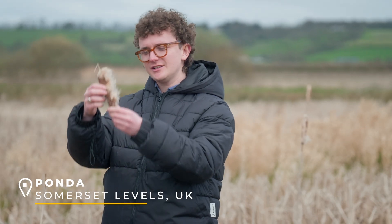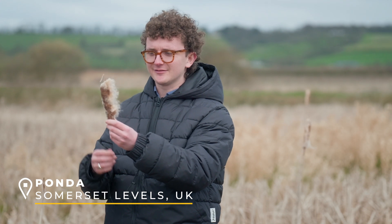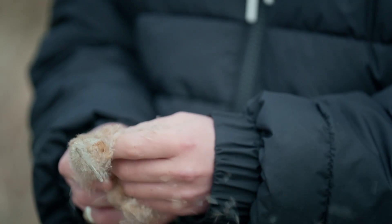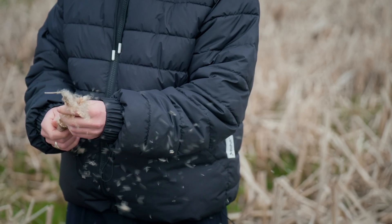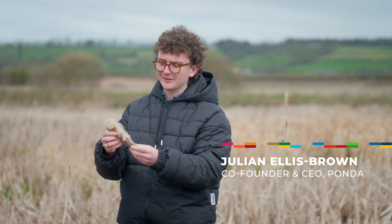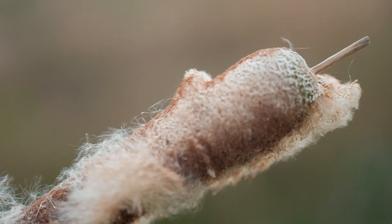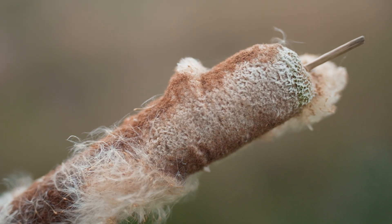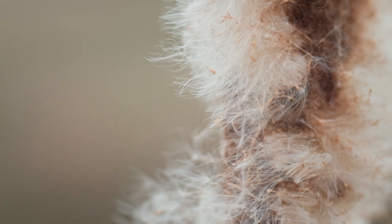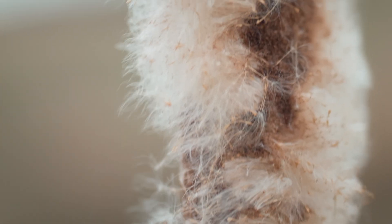Inside each one of these seed heads is around 200,000 seed clusters, and they have been designed over millions of years of their evolution to be able to blow around in the wind. But what it also enables them to be very good at is creating a cluster structure that holds a lot of air pockets, and that creates a very effective insulator.